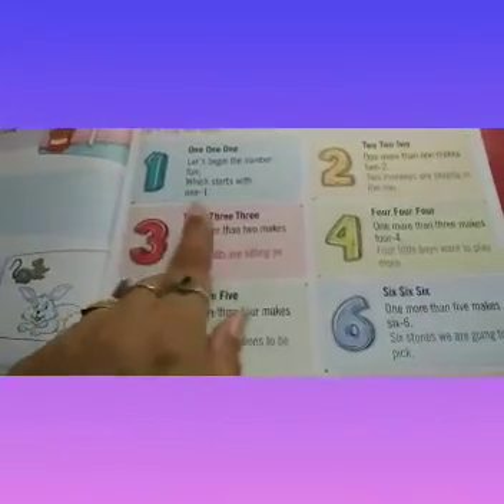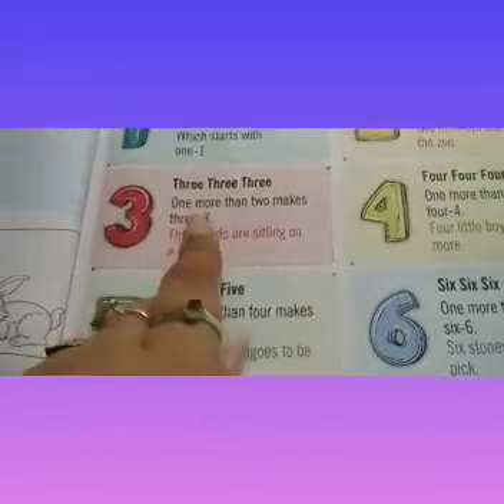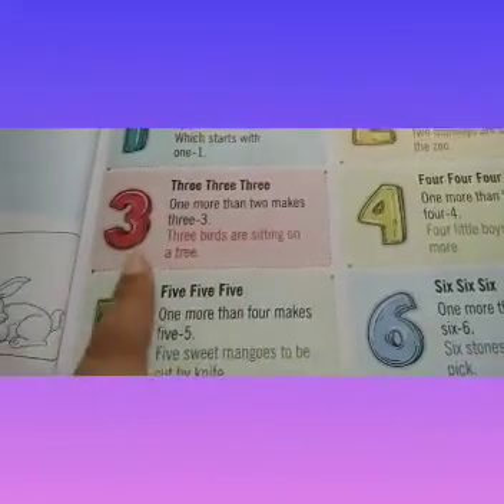3, 3, 3. 1 more than 2 makes 3. 3 birds are sitting on a tree.